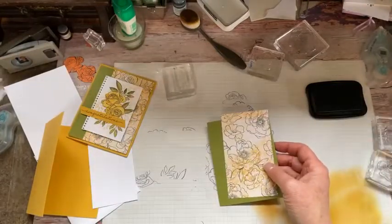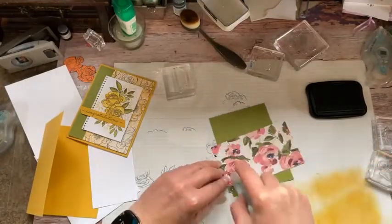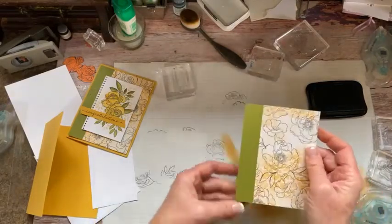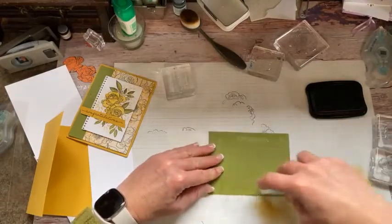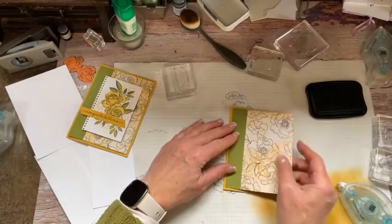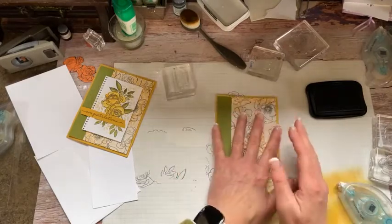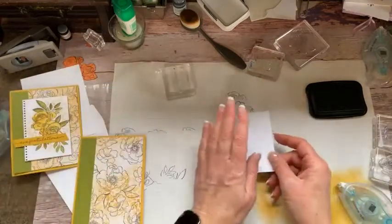I'm going to attach that to the right-hand side of my Old Olive, and line that up. I have a couple extra of these packets, and they will be in the card buffet on Monday. If you need some beautiful greeting cards, this would make a great Mother's Day card, a great wedding card — you name it. We've got four weddings and two showers in the next two months, so I should probably be making a bunch of these myself. But I digress!